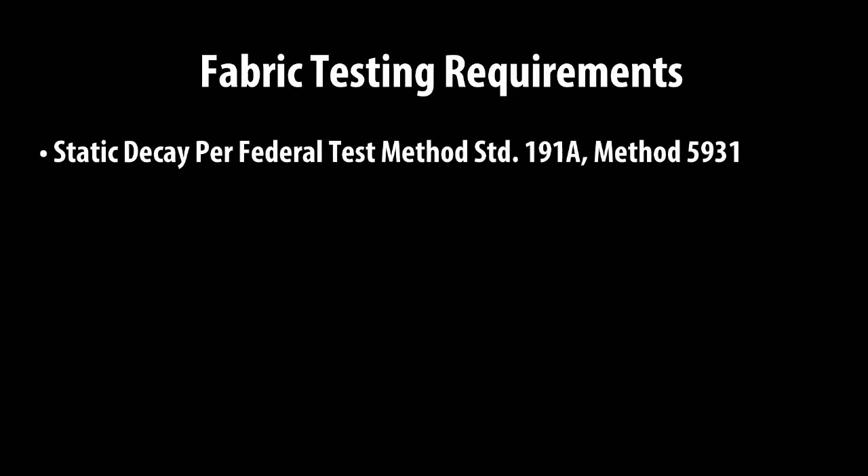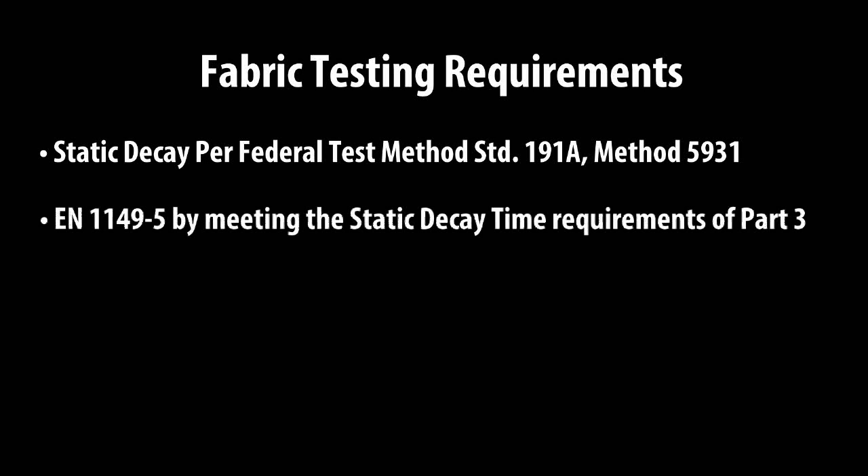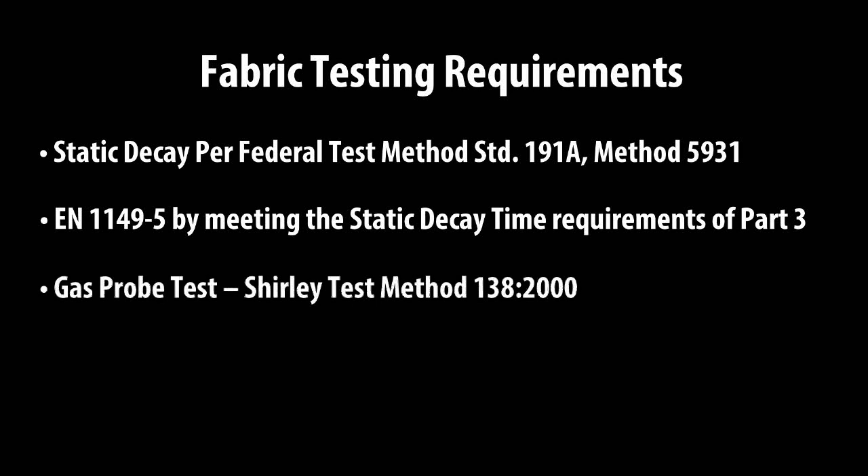This particular Glengard material has passed the following test requirements: Static Decay per Federal Test Method Standard 191A, Method 5931; EN 1149-5 by meeting the Static Decay Time Requirements of Part 3; and the Gas Probe Test, Shirley Test Method 138-2000.